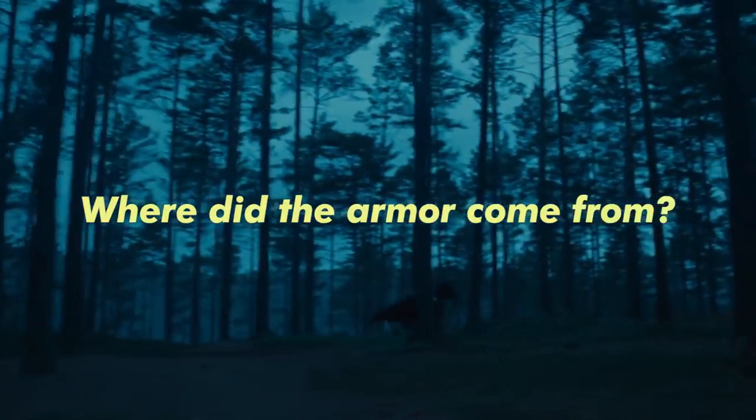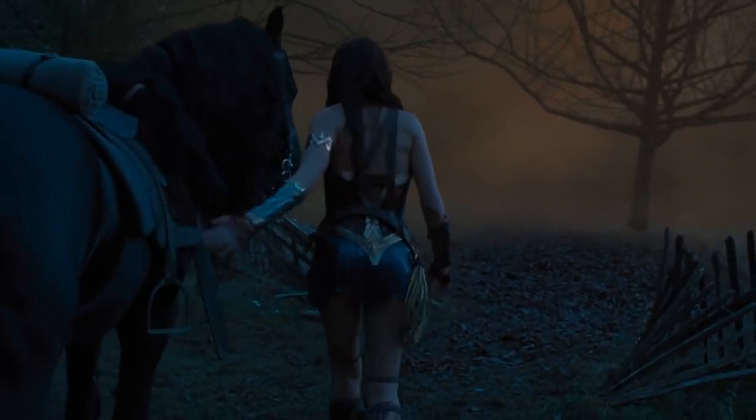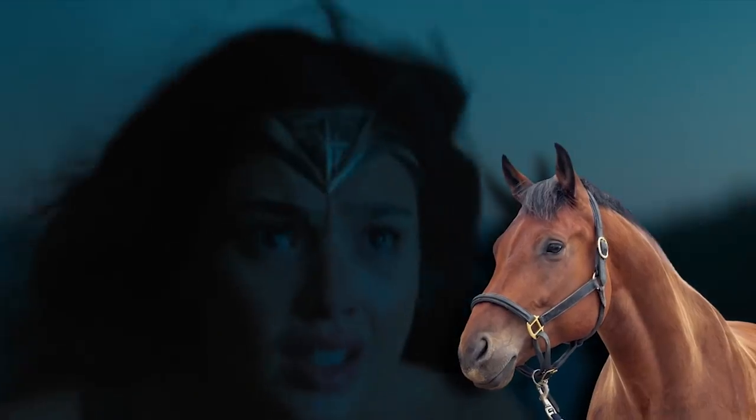Where did the armor come from, and how did she get it on so quickly? The missing armor was clearly a mistake, or Wonder Woman got undressed in front of the horse to slip into the armor.